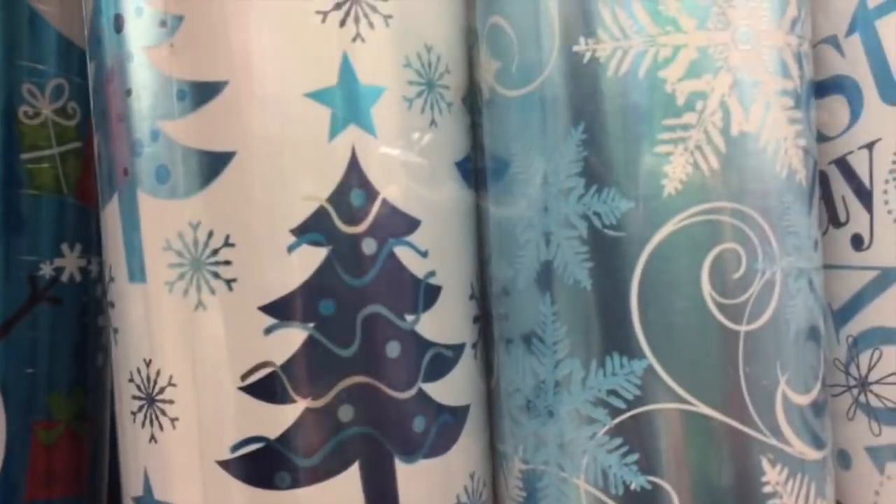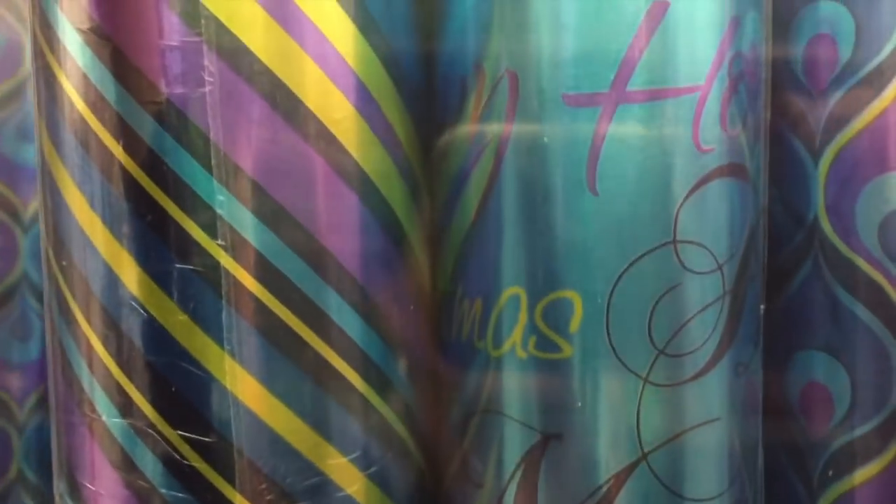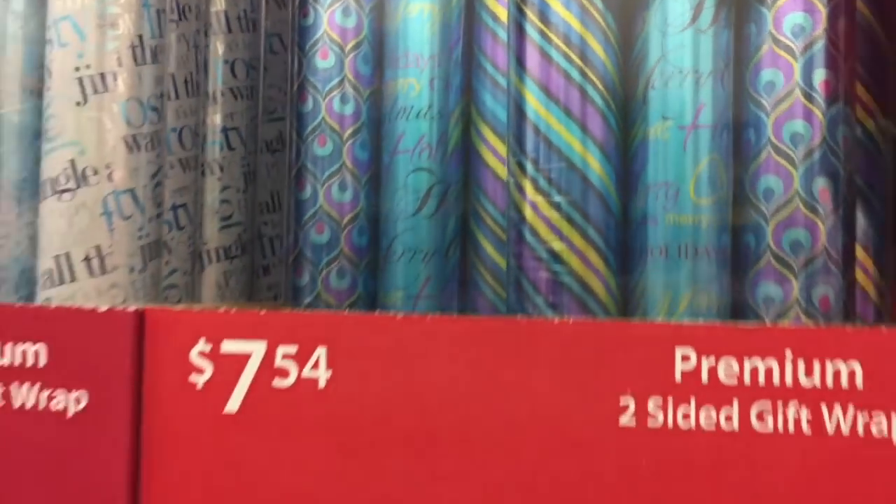And then we have the pretty blue one — I might have seen this one, I think I did. I kind of remember some of the sentiments here. But this one I have not seen, for $7.54. Look at that. And this could be any time of the year with the exception of the center roll here. Very pretty.